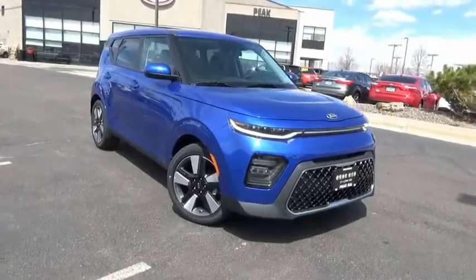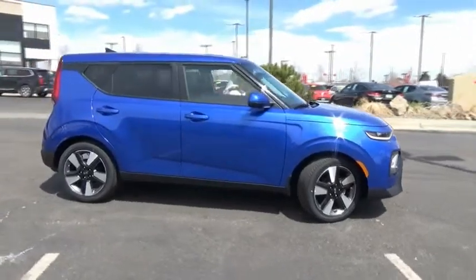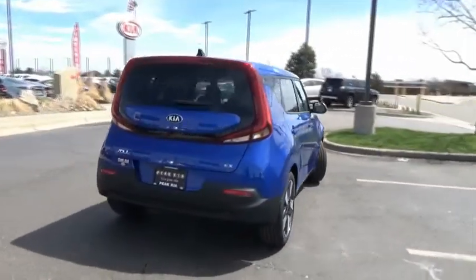Come test drive the 2020 Soul. The Soul is quick and ready with its innovative, catchy style. A sharp, roomy, and well-fitted cabin, and a comprehensive list of safety and fun features.